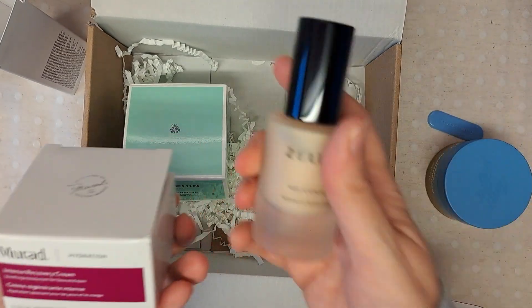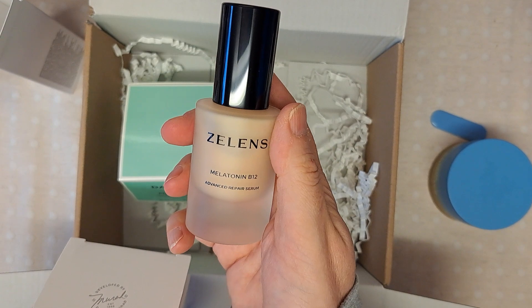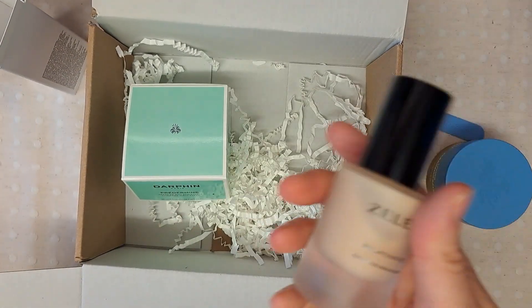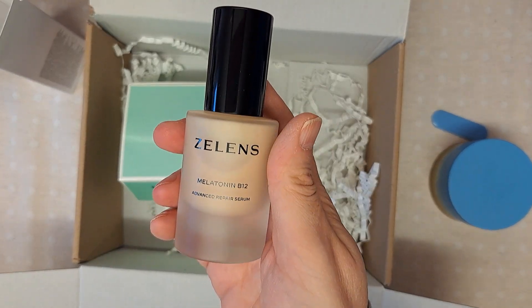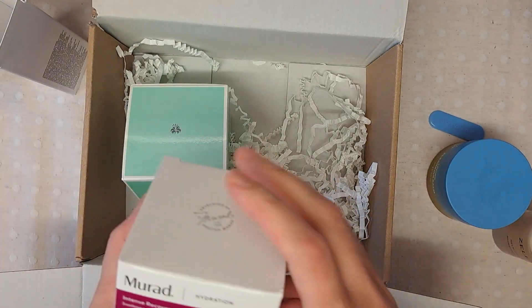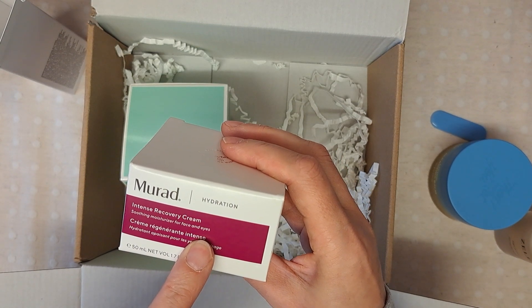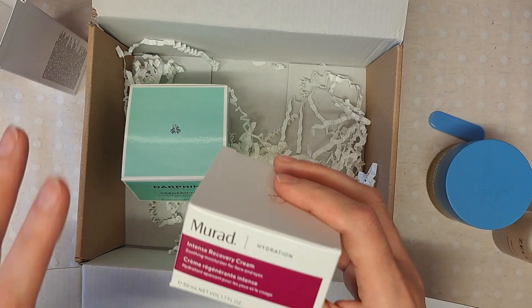I forgot to mention the actual price of the serum — full price is £105, and I'm roughly getting it for £27. The Murad Intense Recovery Cream has a full price of £72. This is the one product in the box I've actually tried before.